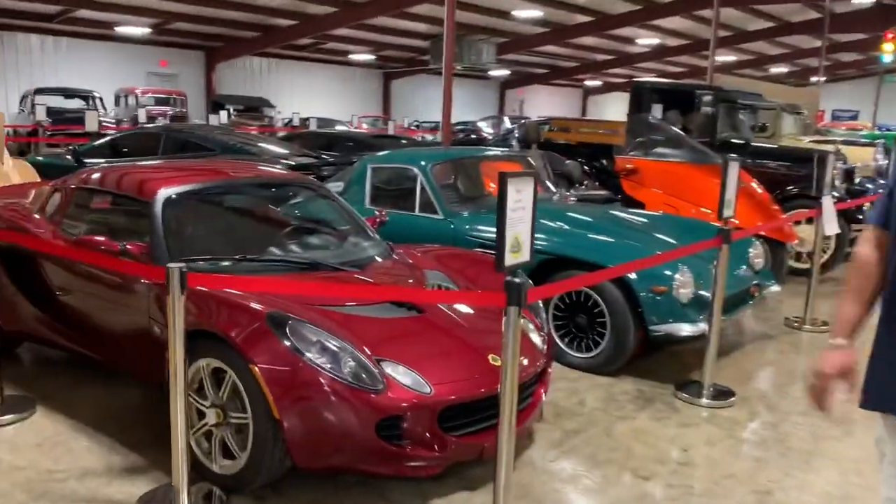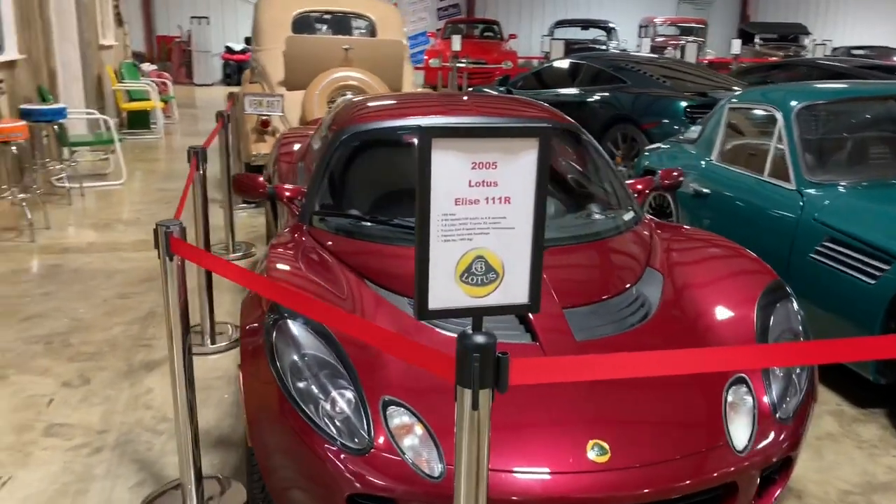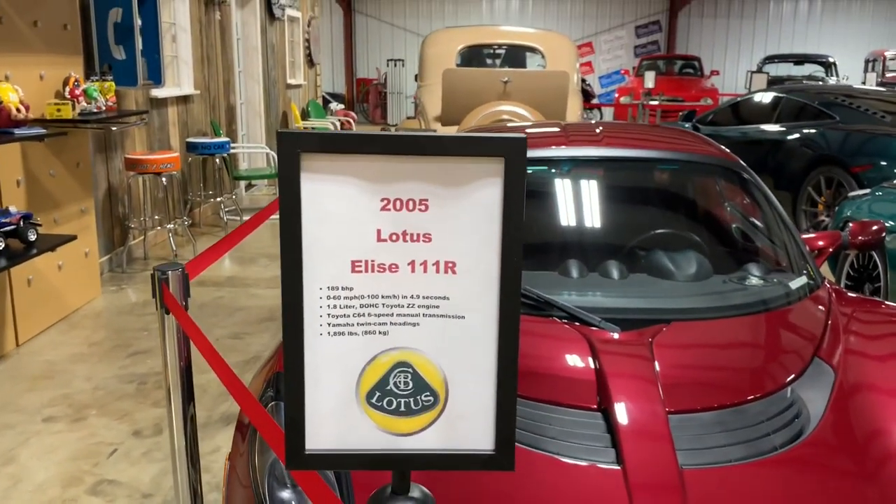These are not muscle cars — they're more exotic. We've got the muscle cars on the other side, but we're going to go through mostly all of them.